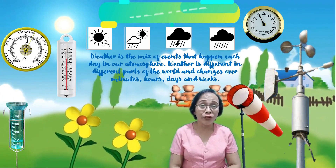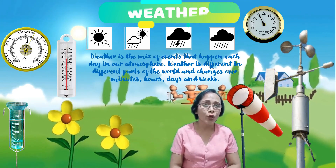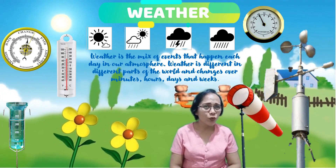Good day! Welcome to our new lesson in science. Today, we will discuss about weather. Class, what is weather?